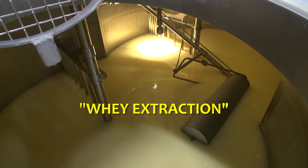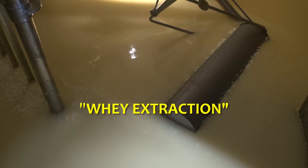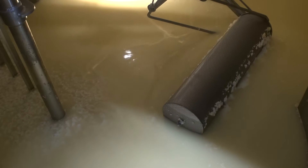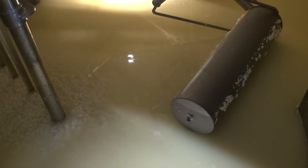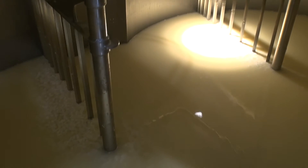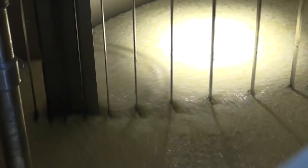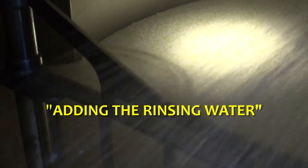In the closed curd processor, the milk is transformed into curd. The whey is then pumped away by lowering the whey sieve. The rinsing water is added once the correct amount is being reached.